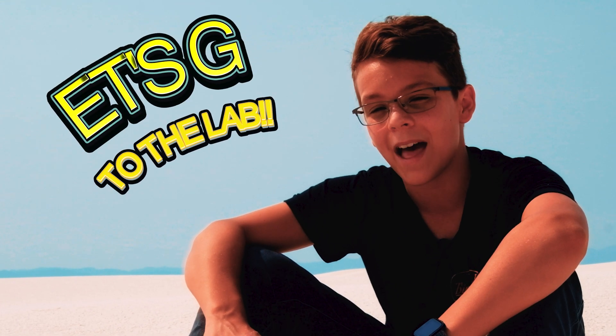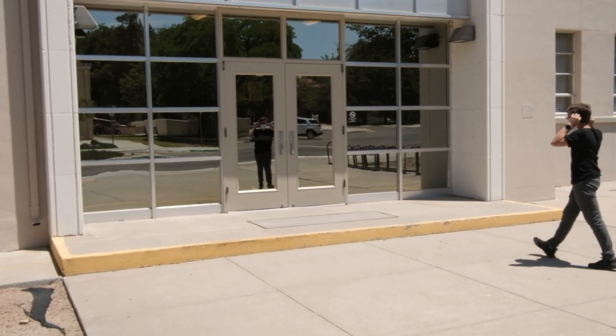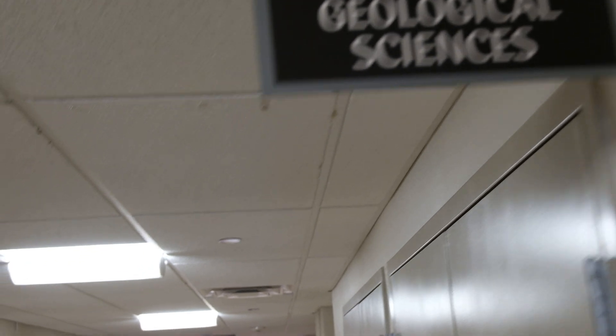If you don't know, ask — we're going back to the lab. We are visiting New Mexico State University to speak with Dr. Brian Hampton, professor of Geological Sciences, who was kind enough to help us tell our Sparks Adventure story.